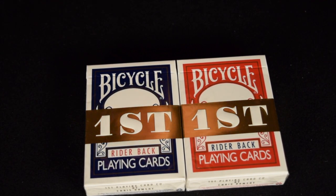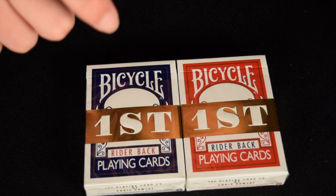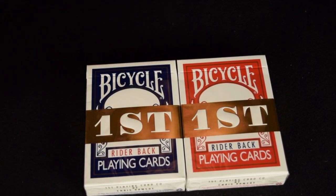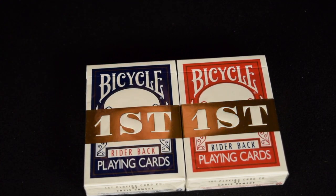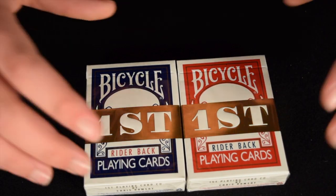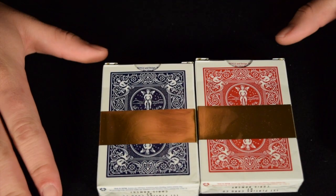Chris Ramsey made a video about it recently talking about the process they went through. This is the first deck where there's been a collaboration between the Bicycle Ryderback back design and another company or entity. Prior to this, the last collaboration was in 1971 with NASA. So this is the first collaboration since NASA.